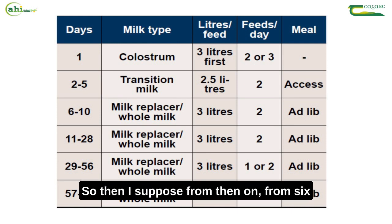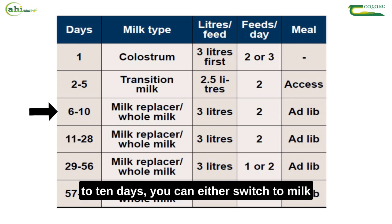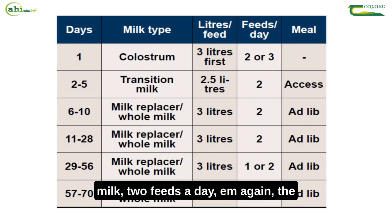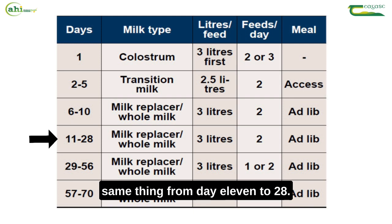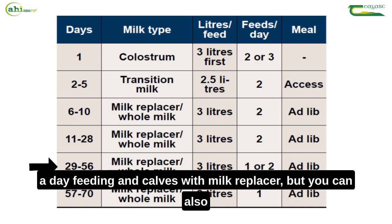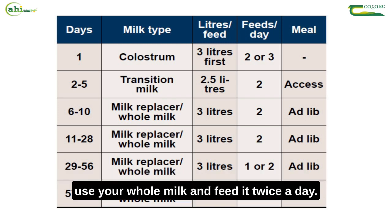From six to ten days, you can either switch to milk replacer or keep on whole milk — the same thing, three litres of milk, two feeds a day. The same applies from day 11 to 28. Once we pass 28 days, it is suitable to switch to once-a-day feeding on calves with milk replacer, but you can also use whole milk and feed it twice a day.